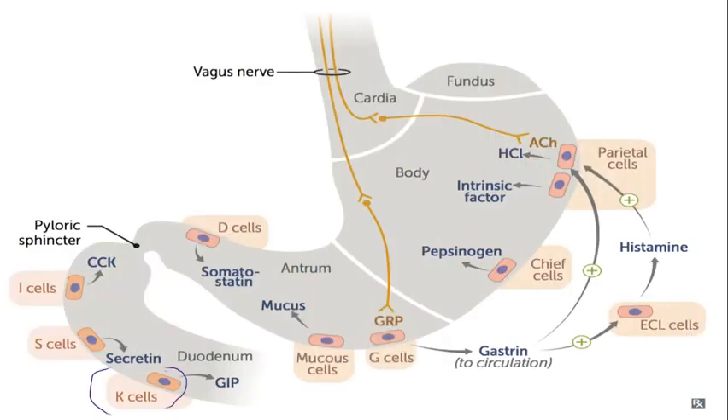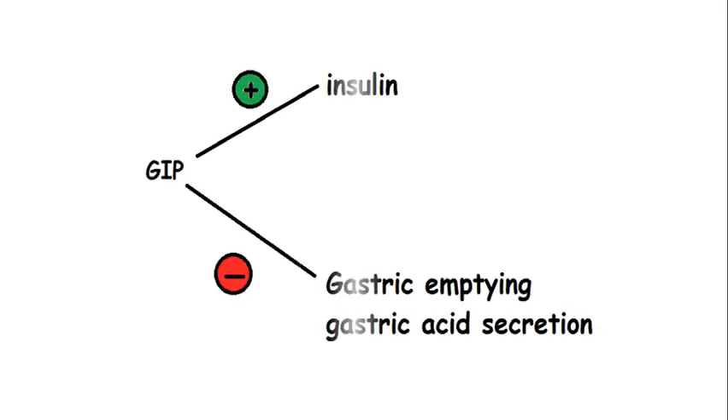K cells are present in the duodenum and jejunum. They secrete gastric inhibitory peptide, also called glucose-dependent insulinotropic peptide, in response to fatty acids, amino acids, and carbohydrates. It stimulates release of insulin and inhibits gastric emptying and gastric acid secretion.